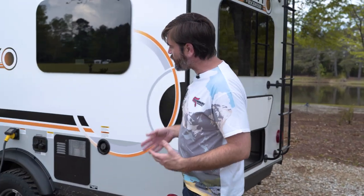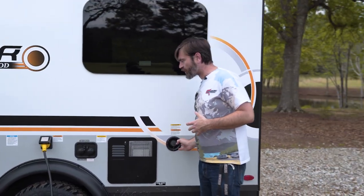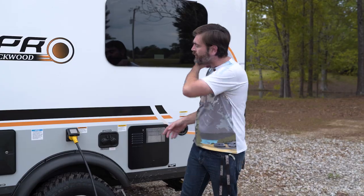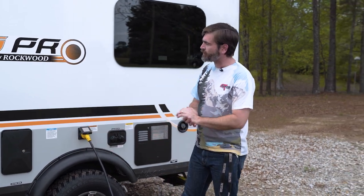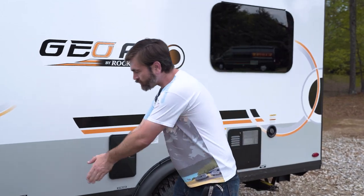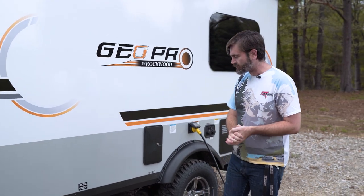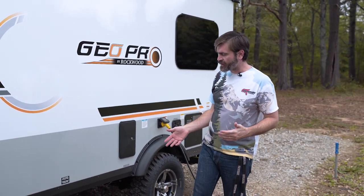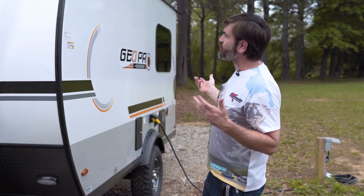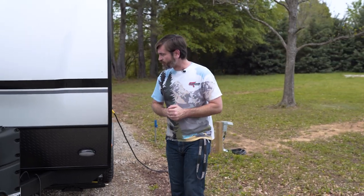Coming around the side, we have access to our shoreline inputs — we can fill our fresh water tank here, run our city water connection if we have pressurized water in camp, and we have our shoreline power coming in, as well as an outside shower conveniently stationed right next to our dump station, which is up towards the front because that's where our bathroom and kitchen are. It's all pretty easily accessible. This thing is cute, it's small, but it's mighty — I think it does a great job of accomplishing everything you want in an RV without taking up too much space.